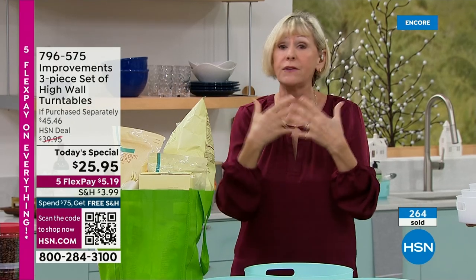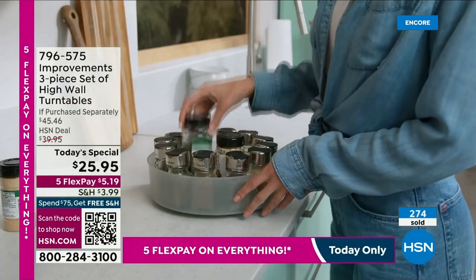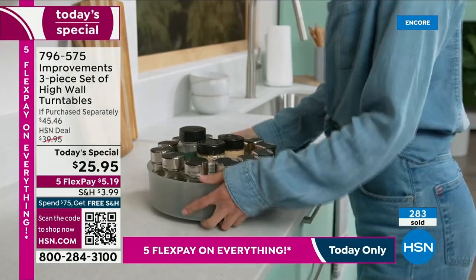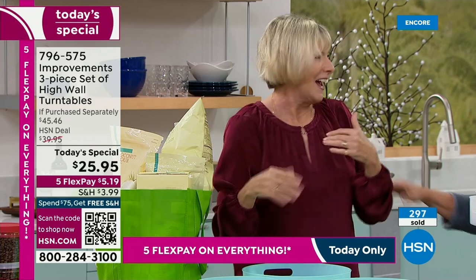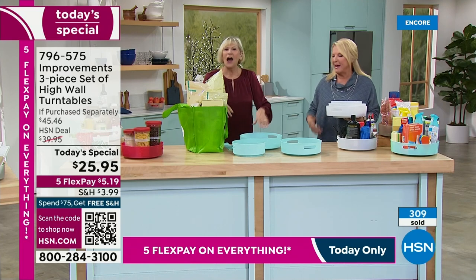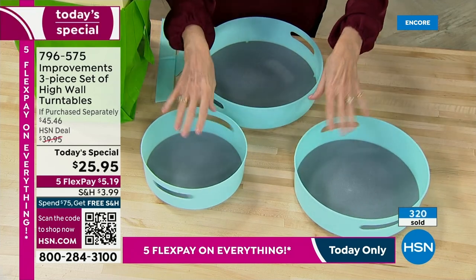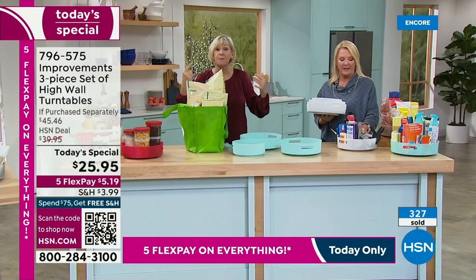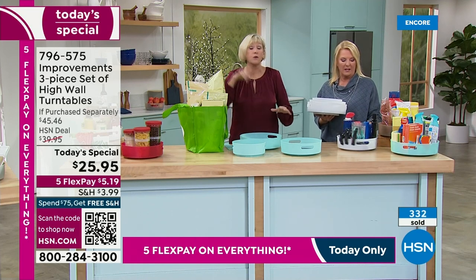If you've ever had that favorite spice you only use once or twice a year and you go routing around in the back of your cupboard and can't find it, you run to the store and buy it again — only to one day clean out your cabinets and discover you've got three of the same thing. It's going to save you money. These turntables prevent you from making that mistake. You don't need to spend more money because they'll rotate and bring everything in the back of your cabinet, refrigerator, and pantry to the front with just a swipe.